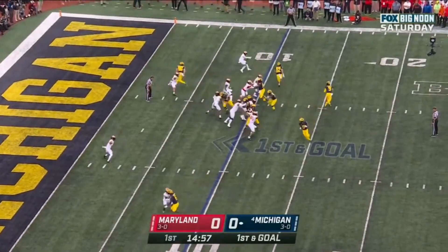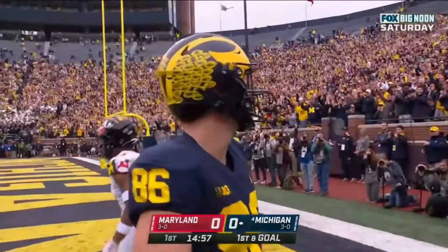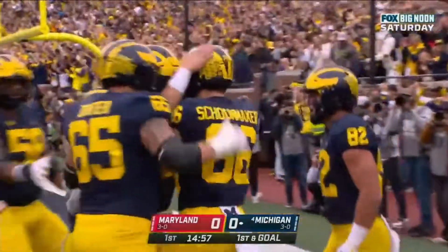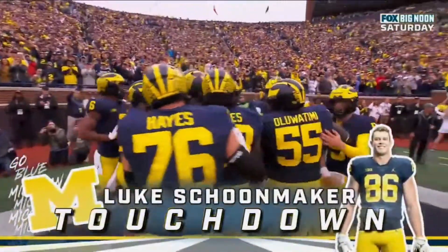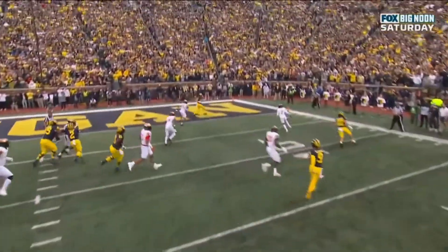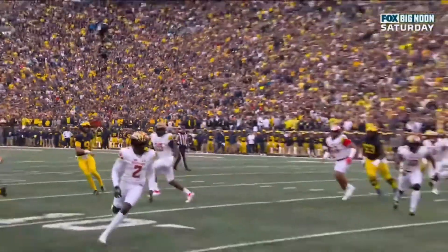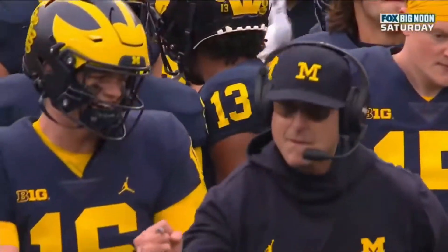McCarthy rolls it up and fires — just like that — Luke Schoonmaker. As the safety goes across with the motion, Schoonmaker is able to just get out into the corner of the end zone. He's wide open because of that little shift. Great formation for Michigan, good execution, and an easy score.